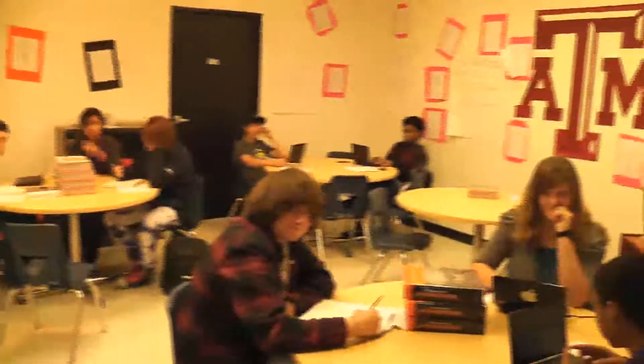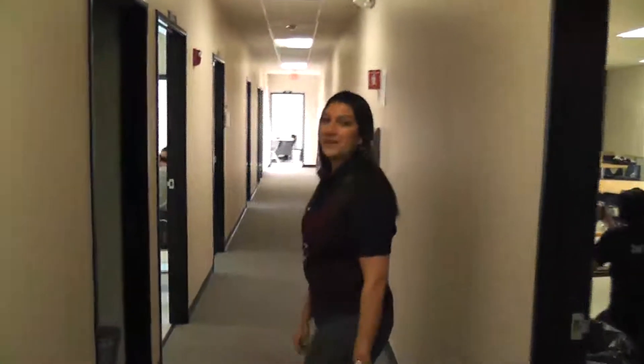Our students are hard at work every day. Our students are always working, whether it's the traditional classroom or the Promethean room.